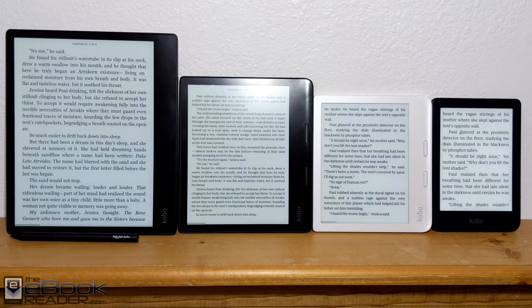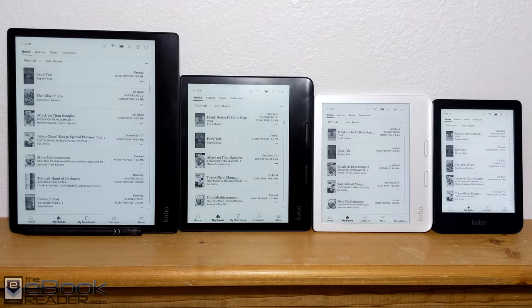The Kobo Ellipsa and the Kobo Sage both support stylus input as well for the note-taking aspects.